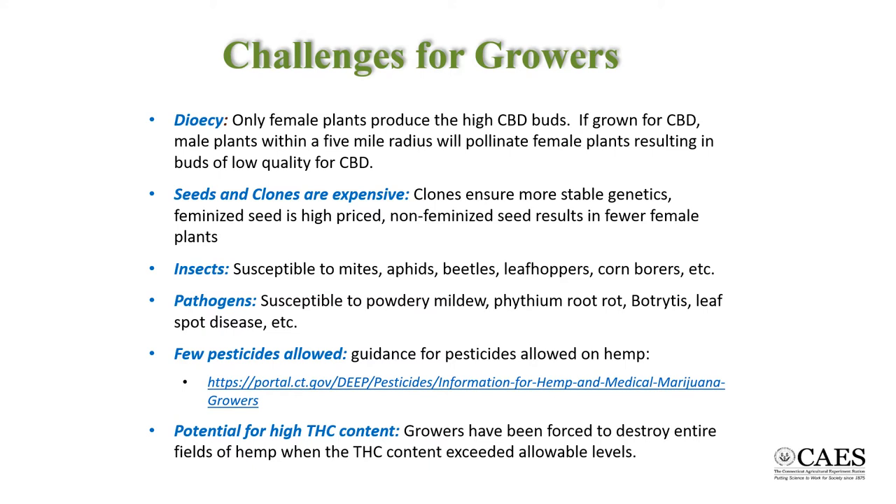There are two means of getting female plants. First is the chemical treatment of the seed resulting in all females. Second is purchasing clones, or essentially propagating plants through cuttings. Greenhouse growers can keep plants growing in a vegetative state by controlling the day length. They call such plants mother plants.